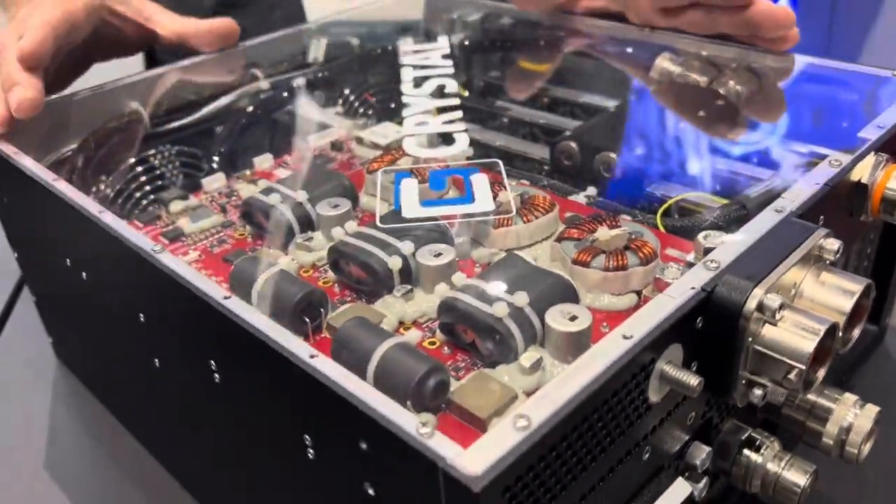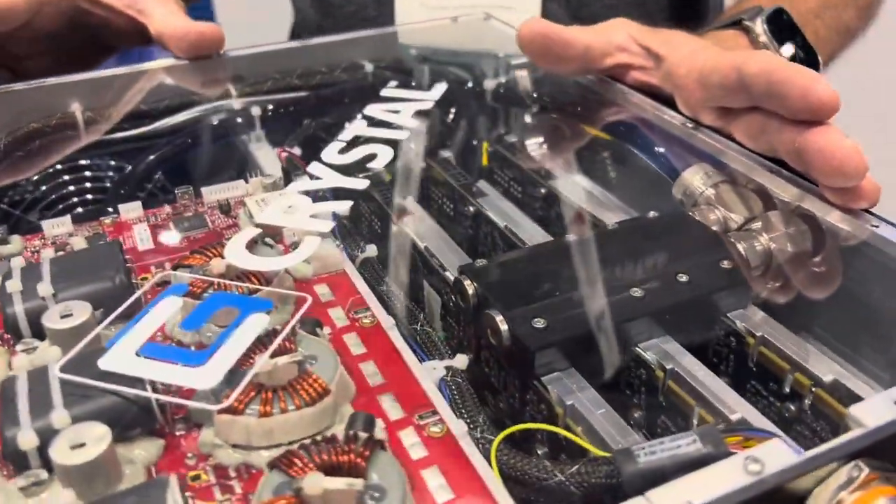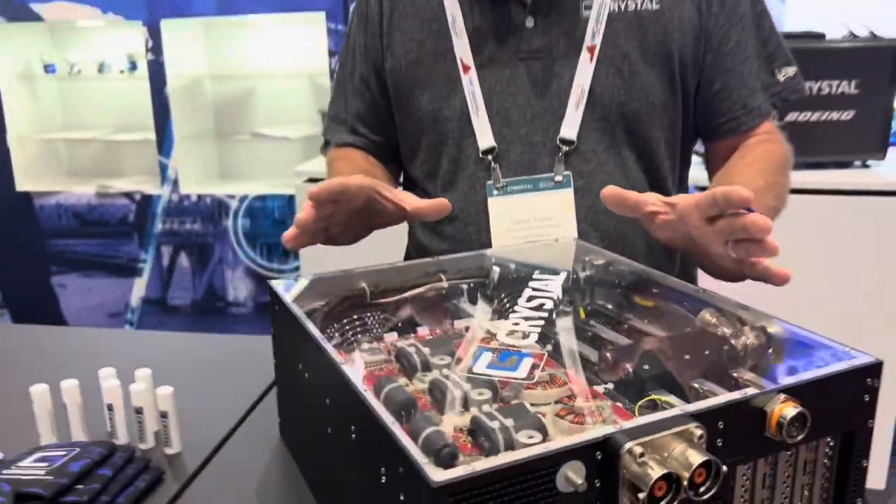One of the things that are interesting about the way Crystal does business is we use the latest generation Intel and GPU products as soon as they're announced by Intel or NVIDIA, and are able to deploy them into the field. Unlike VPX solutions where they have to take reference designs and build these products from scratch — 18 to 24 months later you get a product — with Crystal we come out with products almost as soon as you hear it from Intel or from NVIDIA.